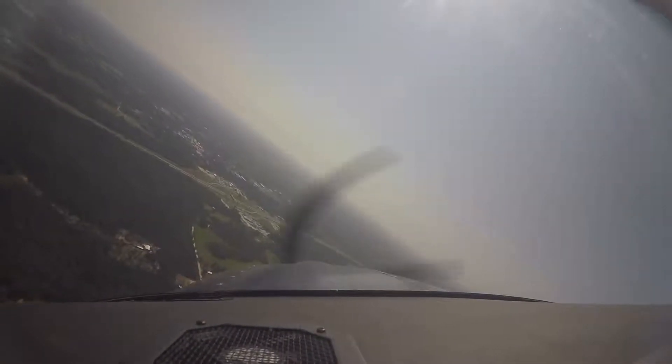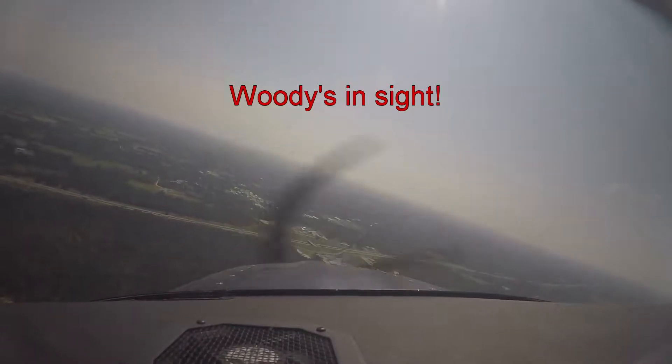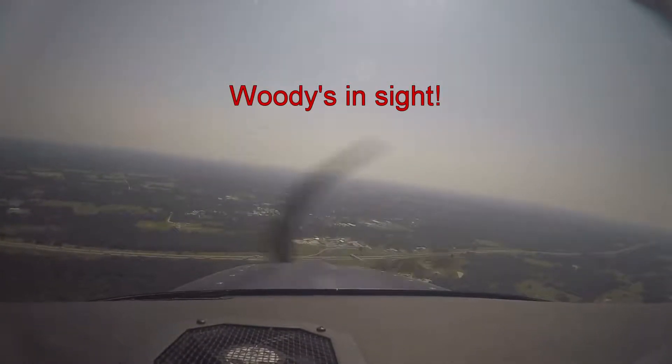Straight ahead there — there's the famous Woody's. You can see the intersection for Centerville. We've got 200 feet more. We're going to go down before we level up.